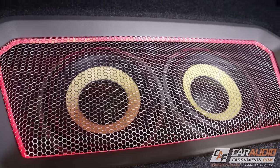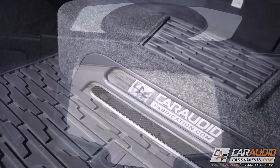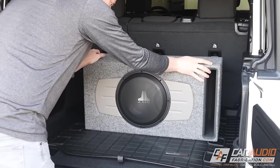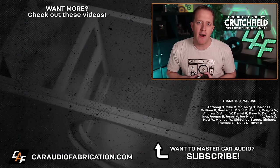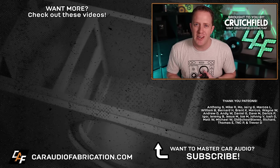There's tons of information on the channel about subwoofers, including the advantages of different sizes and types. If you want to learn more about component style speakers, there's a dedicated video on the channel. And if you need help picking out exactly what speaker size you need for your vehicle, check out show sponsor Crutchfield — you can learn more and take advantage of a special offer for car audio fabrication fans at the link on screen or in the video description.